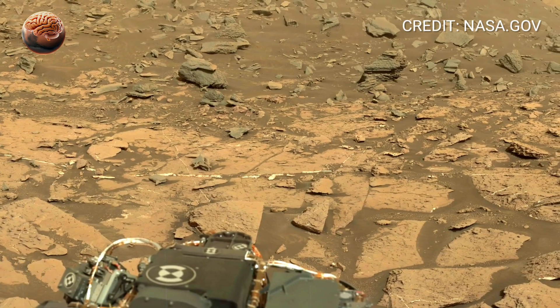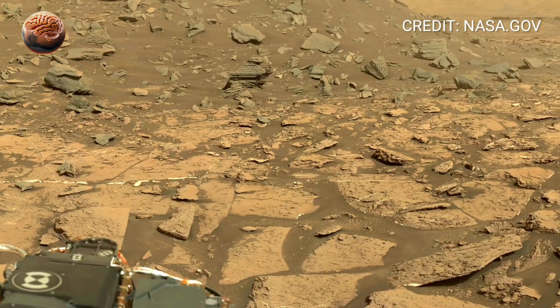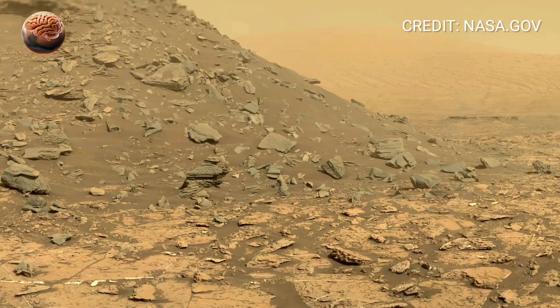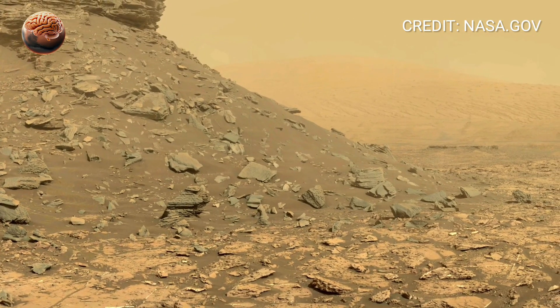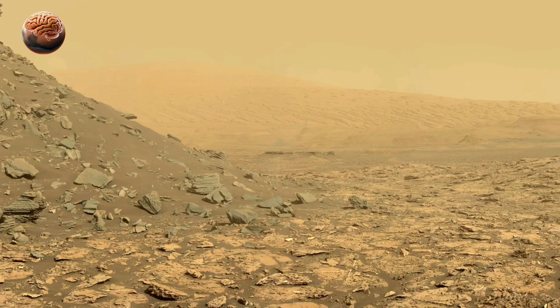Curiosity cannot confirm that yet, but it can record the possibility. As this panorama reminds us, Mars is not just silent — it's patient. Curiosity has been here for years, traveling slowly, analyzing samples, and uncovering clues piece by piece.